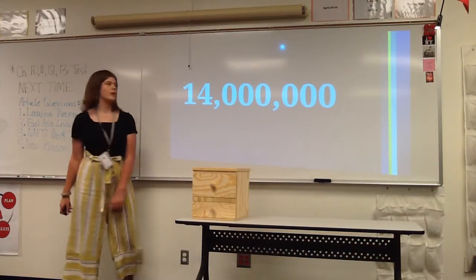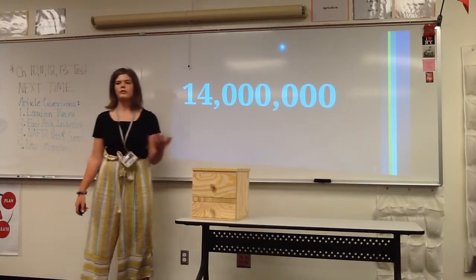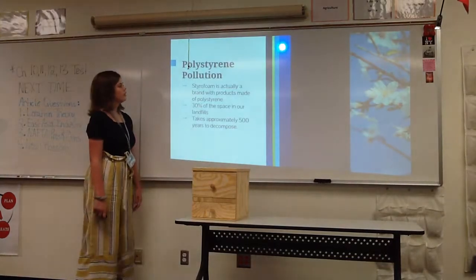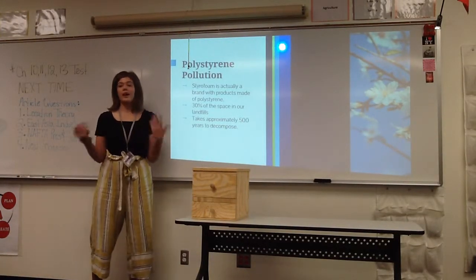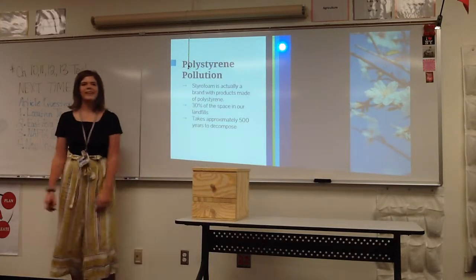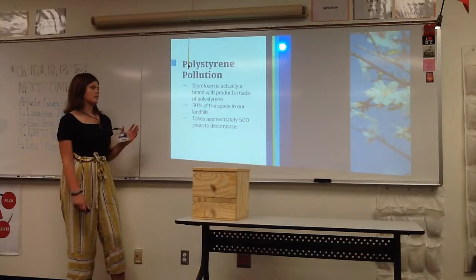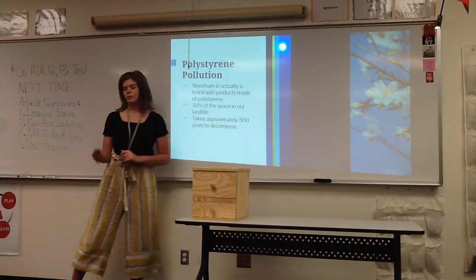Each year in America alone, 14 million tons of styrofoam is put into landfills. Styrofoam is actually a brand — a company that makes goods with polystyrene — so styrofoam technically isn't the correct name. 30% of the space in America's landfills is filled with styrofoam, and it takes approximately 500 years to decompose.